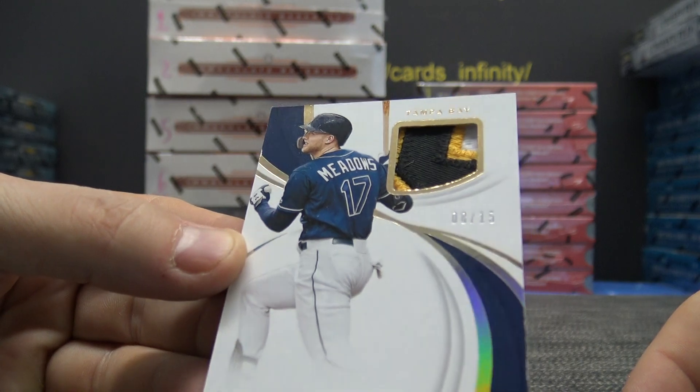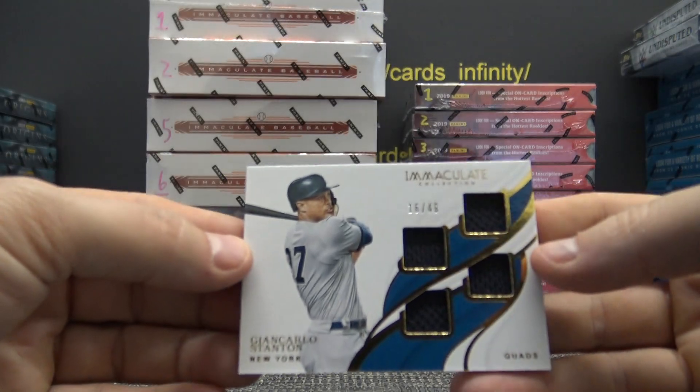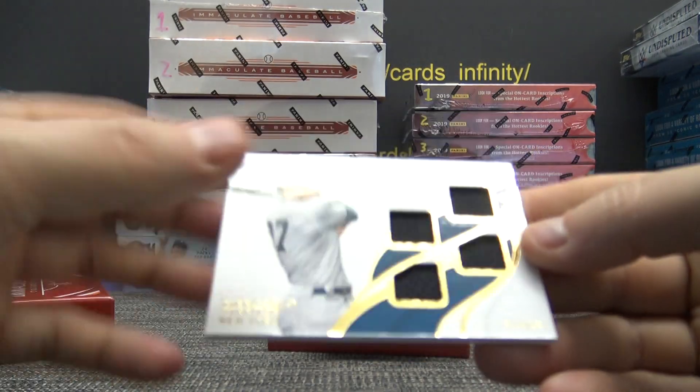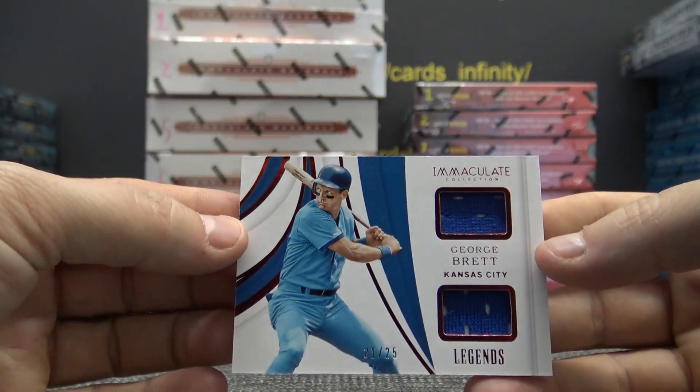Some of these darker borders — do you have slight light issues? Slight. John Carlos Stanton, 16 of 49. It's a quad.